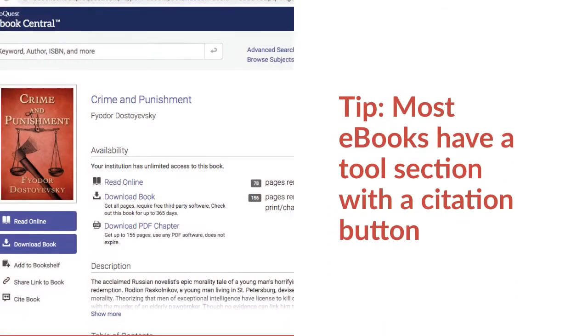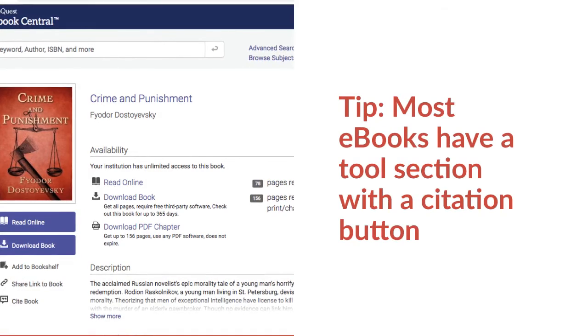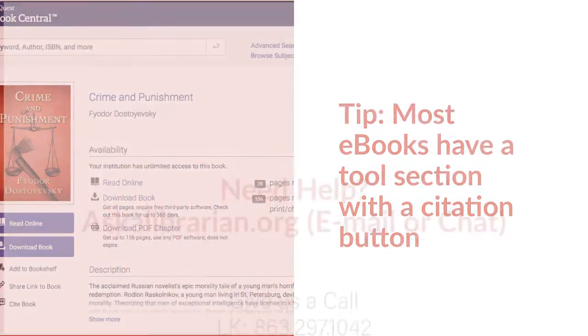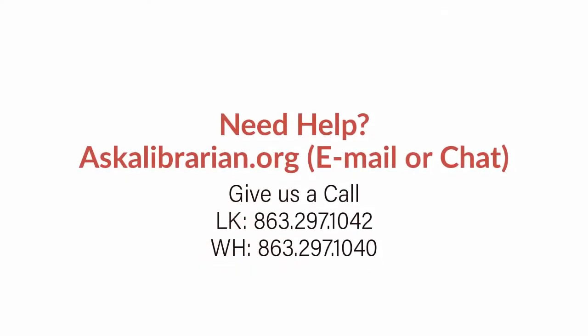Remember, ebooks are a great option for research. Most ebooks have a Tools section with the Citation button. Need help? Visit askalibrarian.org to email or chat with a librarian, or give us a call.